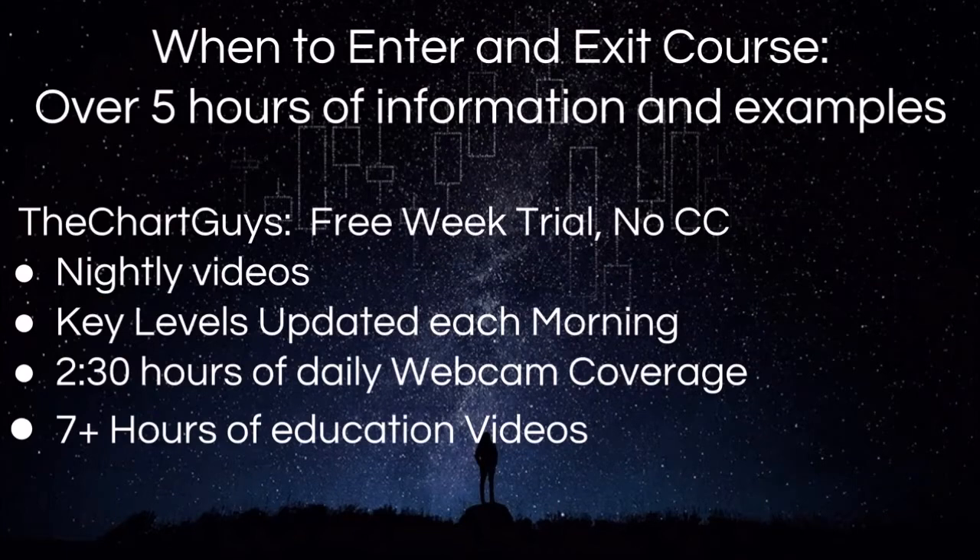What we offer: we have a separate course of over five hours in length on when to enter and exit positions. In terms of what we do daily, we have nightly videos, key levels updated each morning before the bell, two and a half hours of live daily webcam coverage in the morning and in the afternoon, and over seven hours of educational videos. All of these links can be found in the description of this video. Come check us out. Thanks for watching. Let's get on to the technical analysis.